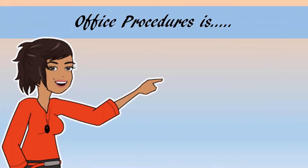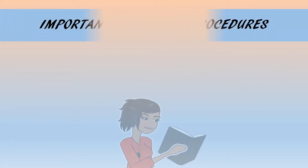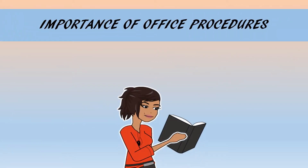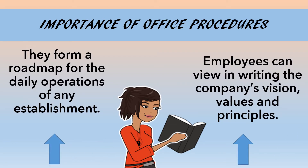Office Procedures can be defined as a set of rules or policies that guide the operations of an office or a small business. Procedures and policies play an important role in the running of any organization. They form a roadmap for the daily operations of any establishment.